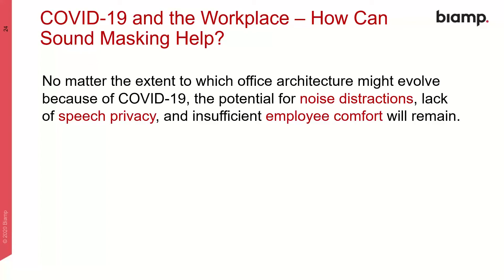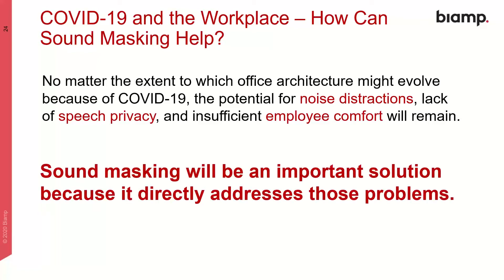Speaking specifically about COVID-19 and the new normal, how can sound masking help? No matter the extent of COVID-19, the potential for noise distractions, lack of speech privacy, and insufficient employee comfort will remain. We're all still going to be humans, we're all still going to be talking — those things aren't going away. We just need to address them slightly differently. Sound masking will be an important solution because it directly addresses those three problems.